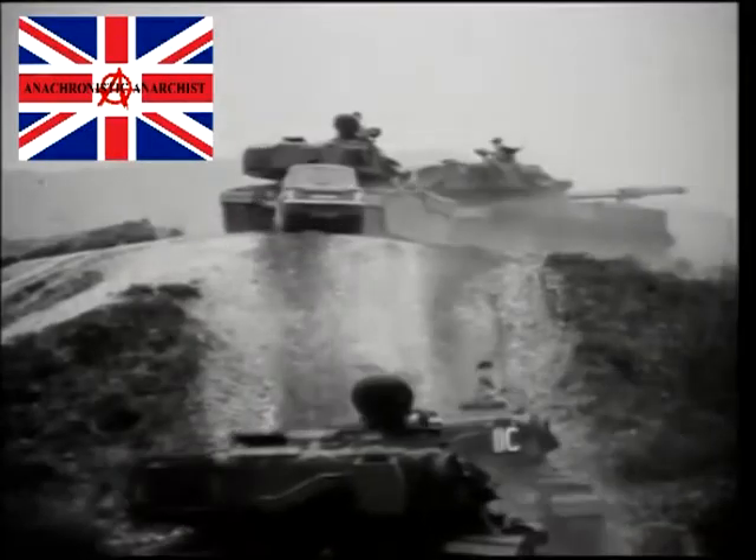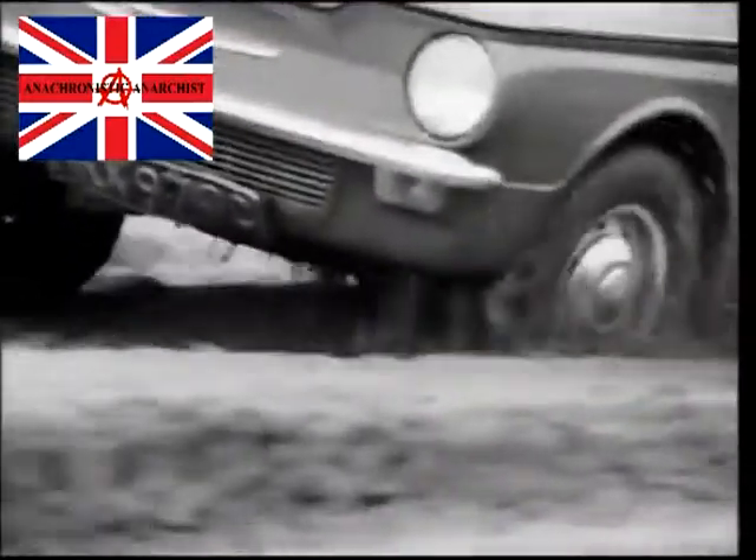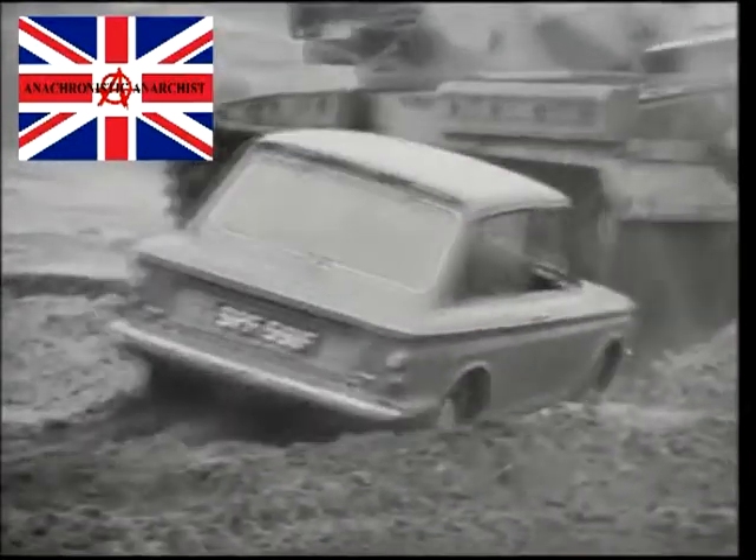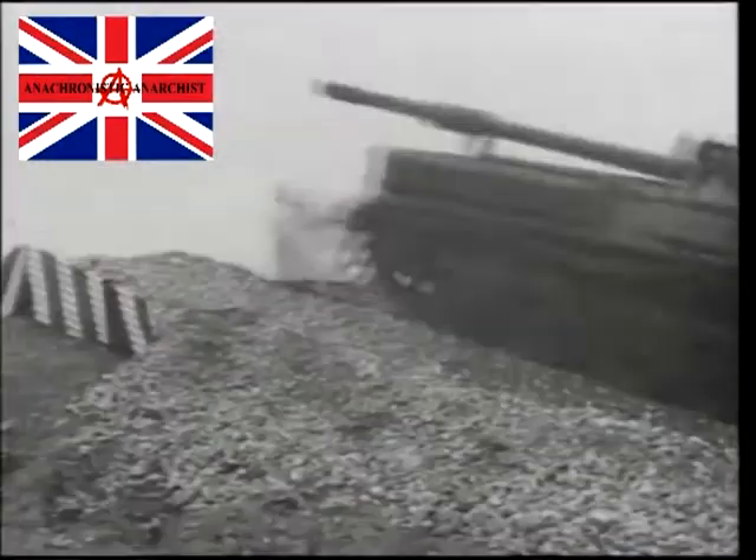Why don't you take an Imp out for a little test drive? Test the synchromesh on a steep little hill. The independent suspension on a dirty track. The rear engine's performance through a few feet of deep mud. The maneuverability. The reliability.